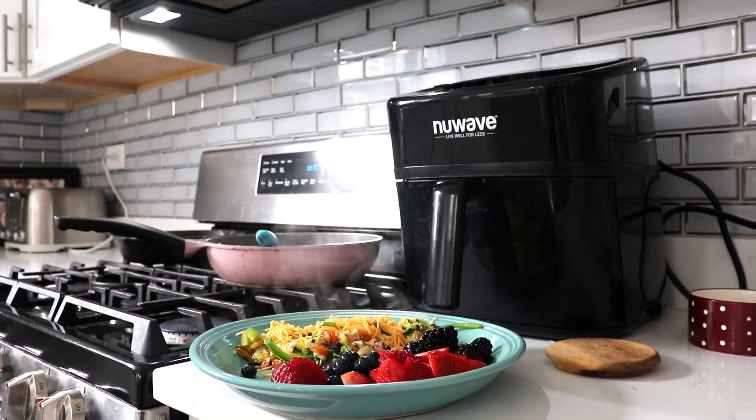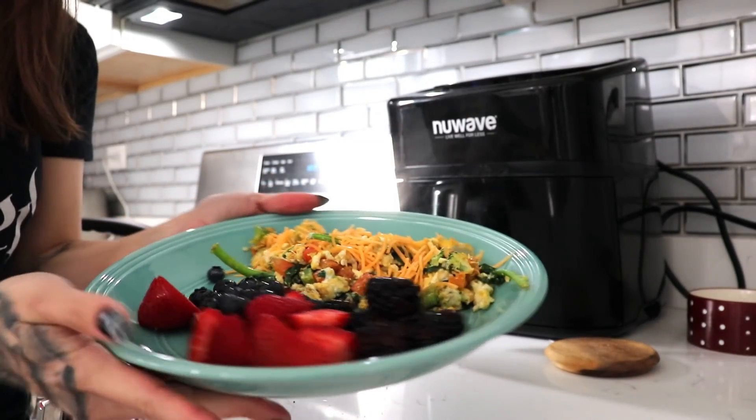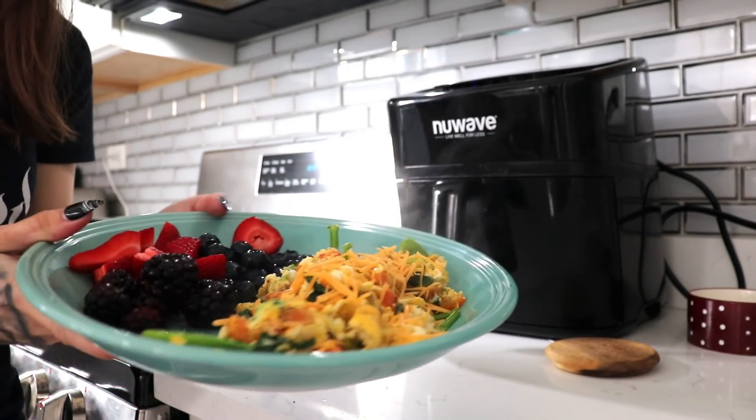I top it with just a little bit of cheese. Look at that steam — so dreamy. All right, you guys, I really hope you enjoyed this video. I'll see you in the next one. Bye!